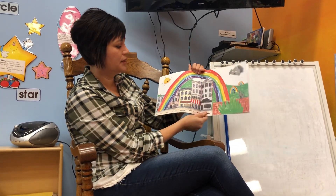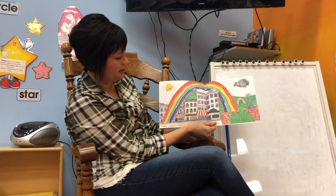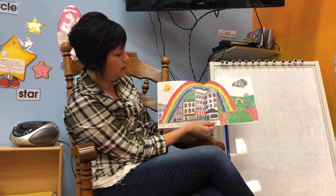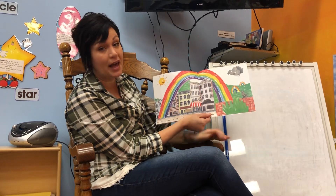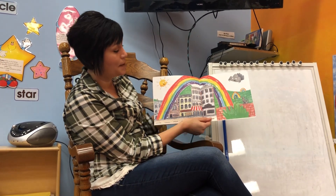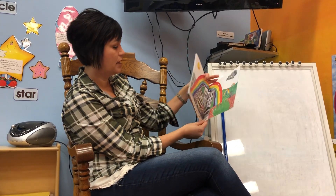Oh, and look at this beautiful picture at the end. We have a sun and a cloud and a rainbow all above the town. And they look happy now, don't they? They're not mad, or sad, or angry anymore.